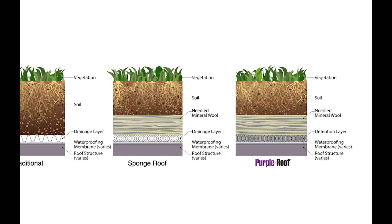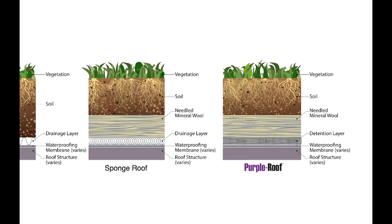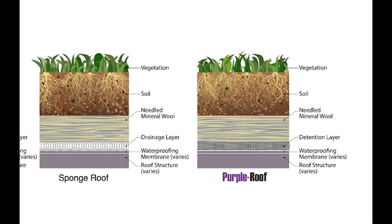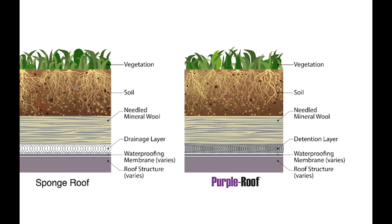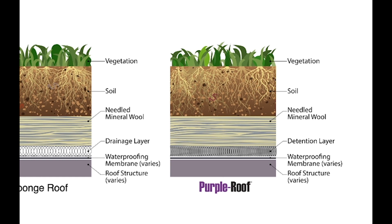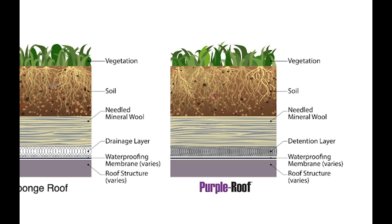On the right is the purple roof concept. This is the same as the sponge roof concept, except we substitute the drainage layer with a detention layer. The detention layer is a slow drainage layer that creates friction and allows the macro pores within the green roof profile to fill up with water and drain out slowly. This creates a phenomenon known as stormwater detention.